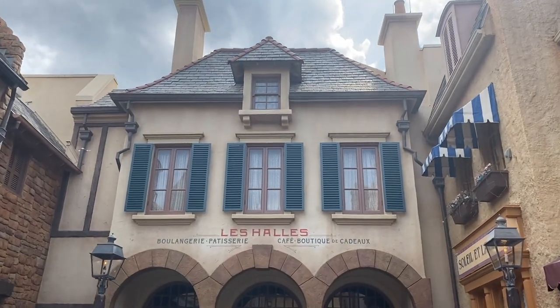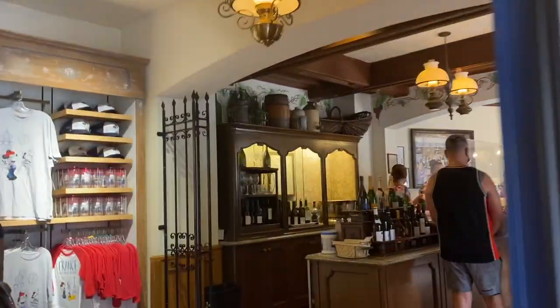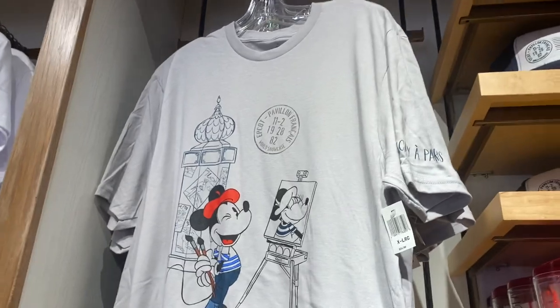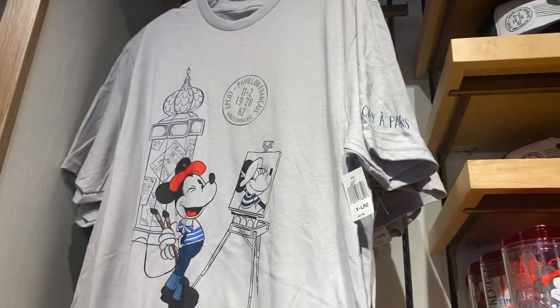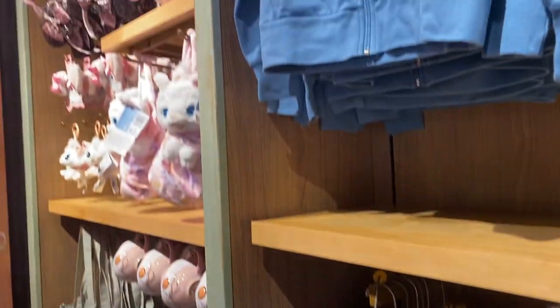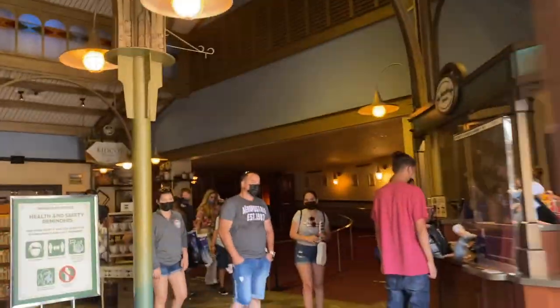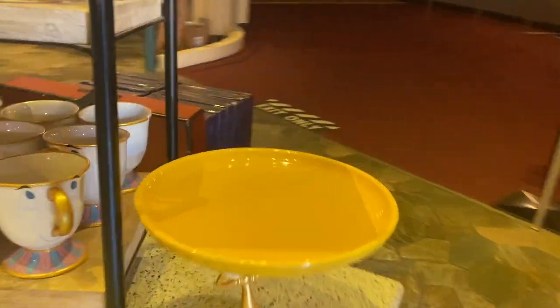Next stop is France — there's the entrance right here. Oh, they have such cute things! This shirt is so cute — 25 bucks. This is a cool mug. Let's go into the main store.